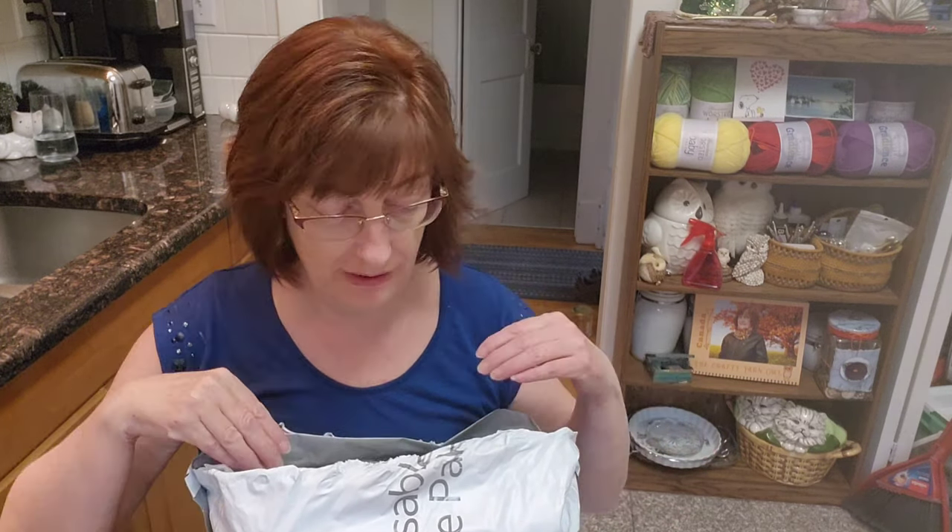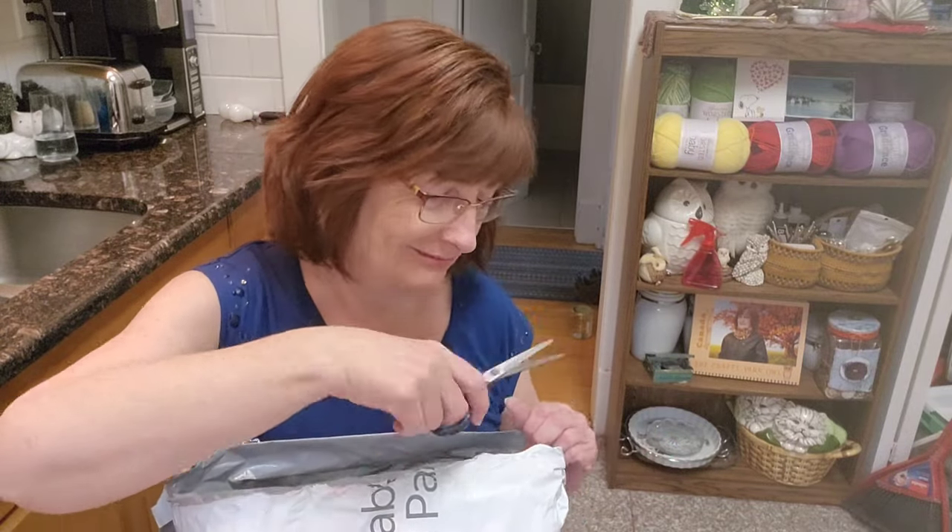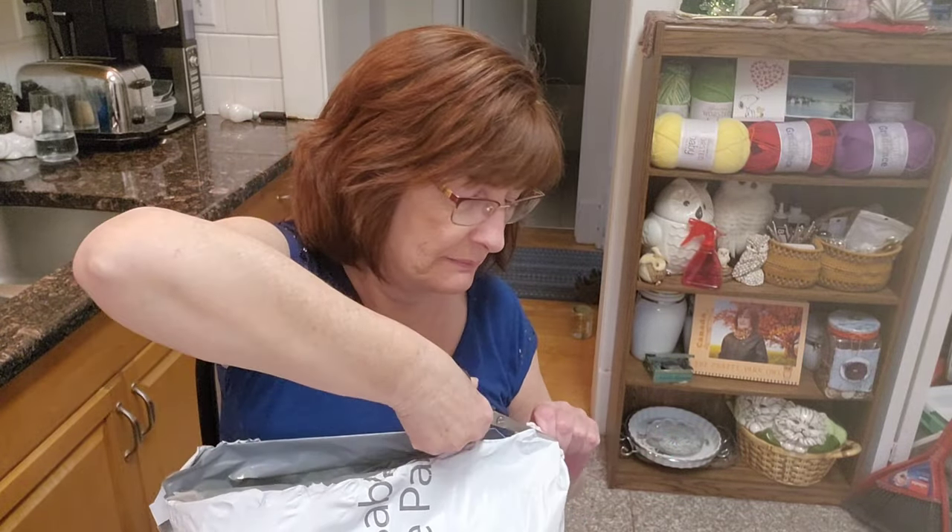I'm going to give you some pricing and stuff — actually, I'll do that at the end of the video. I did have to pay some duties and taxes. I'm here in Canada, in Winnipeg, central Canada. I'll probably calculate it per ball, how much it ended up costing me. I ordered about a week ago, and it took about a week to come from Ice, which is in Turkey, to Canada. I don't think that's bad at all.